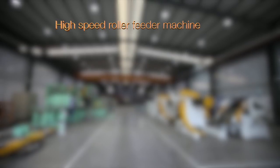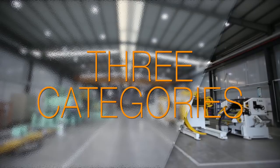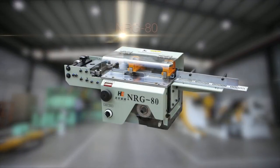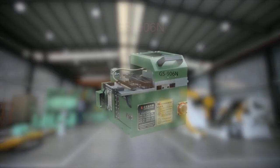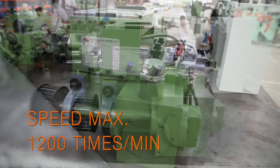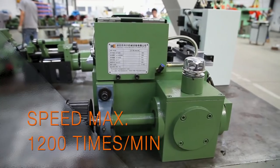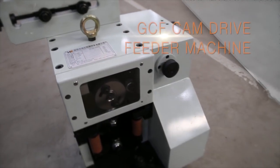The new high-speed gripper feeder machine falls into three categories. NRG-80 offers no clearance and high precision. GS-906N provides high-speed, high-precision feeding, with mechanical operation, no noise, and is equipped with a scale. FGC cam drive feeder machine is also available.